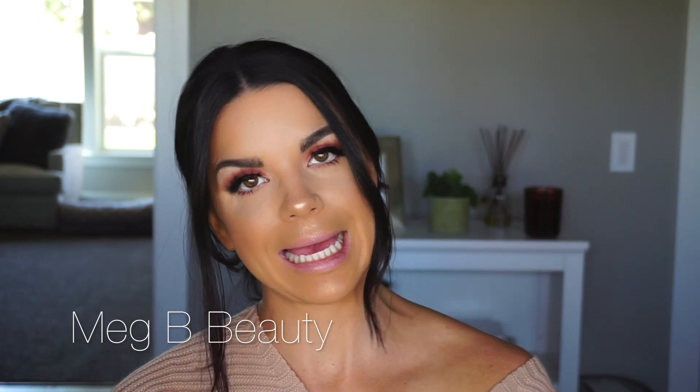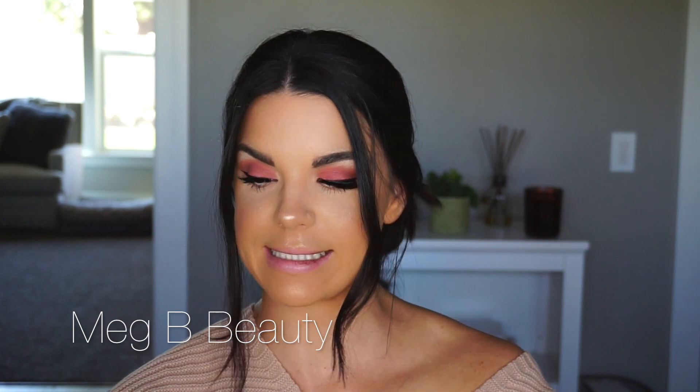All right guys, that completes my list of favorites for September. Thank you so much for tuning in. It was a short and sweet video, but that's how I like it — just short, sweet, and to the point. If you guys liked this video, don't forget to like it, and please don't forget to subscribe to my channel. Don't forget to hit that notification button to be notified when I post new videos. And look out for my Halloween tutorial looks that I will be posting soon. I love you guys — have a fabulous weekend!